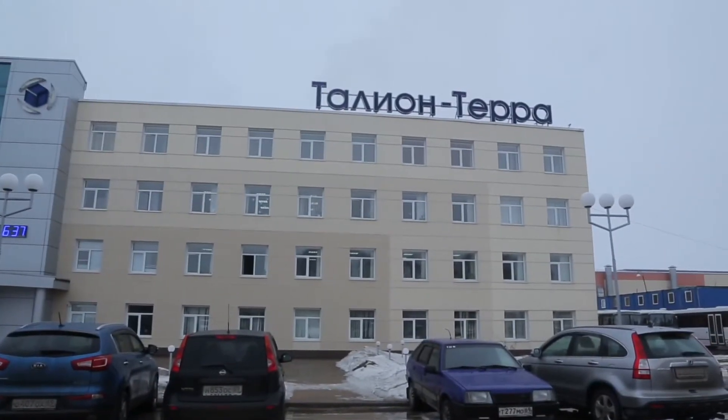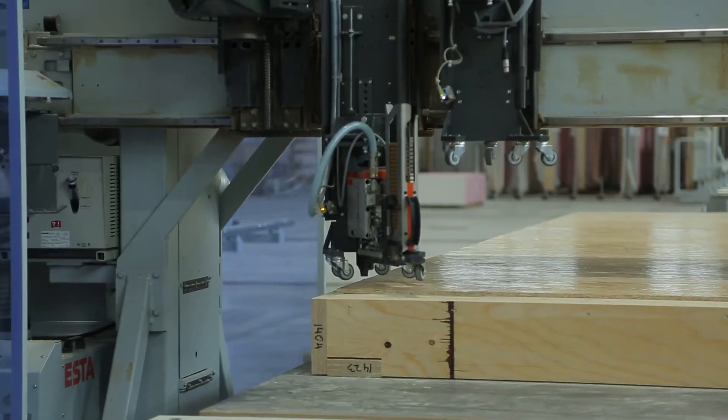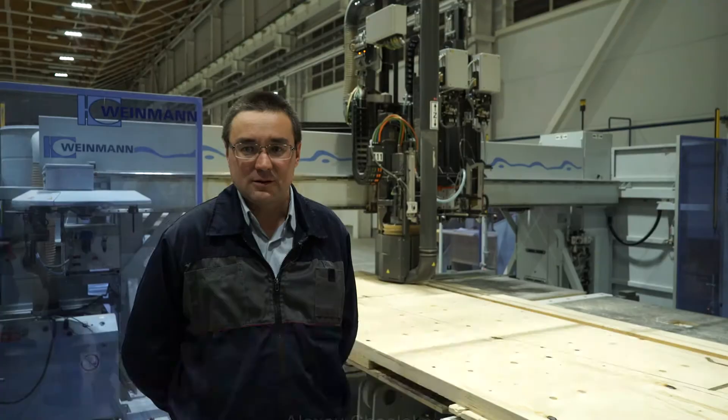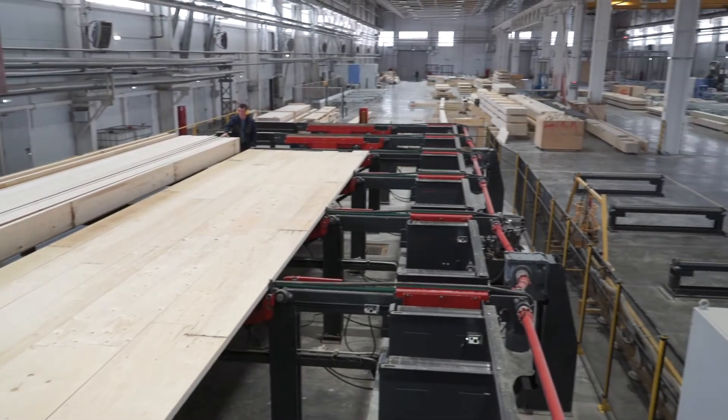Talon Terra plant, located in the Tver region, is one of the leading woodworking centers in Russia and the largest European producer of laminated veneer lumber, also called LVL. There are several types of products that we can produce. One of those is reglued LVL, manufactured using a cold pressing technique that allows production of beams with large cross-sections.